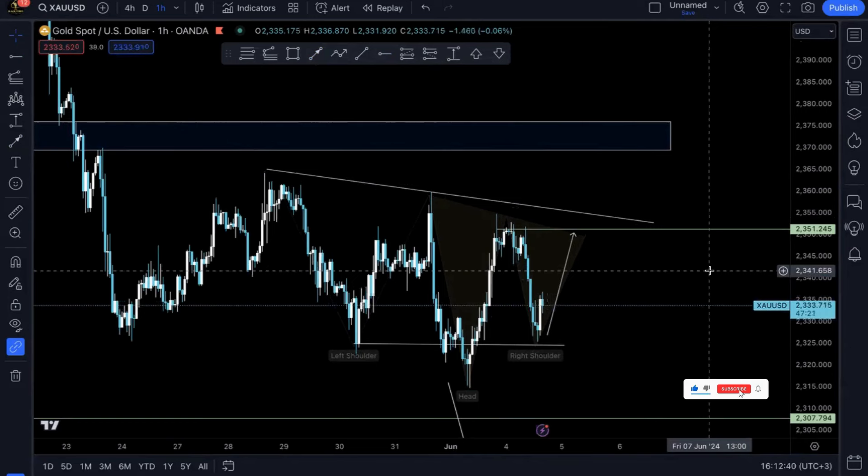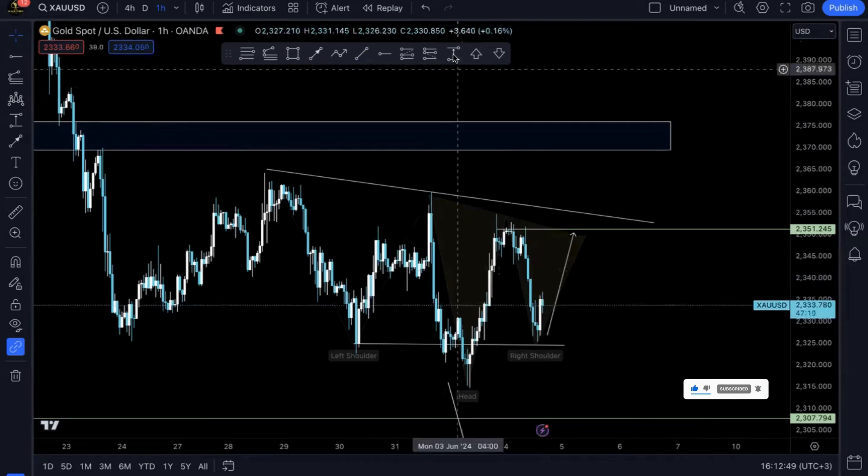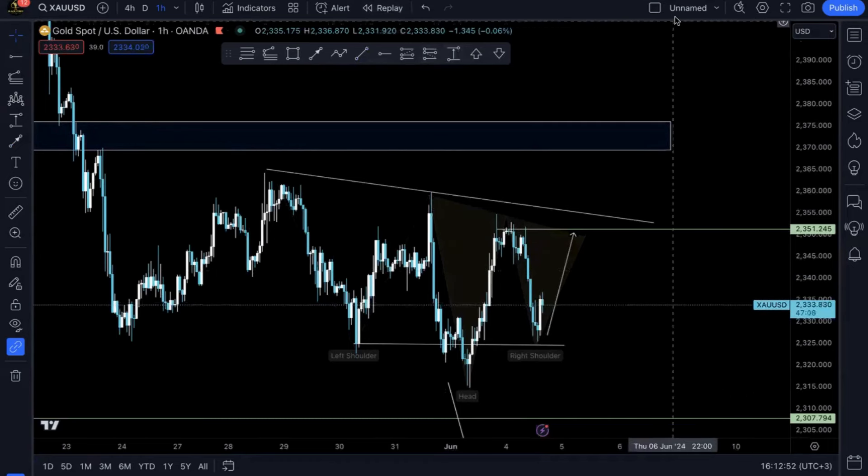Let's see how prices play out — hopefully we'll get another trade before the day ends. If not, we already got one, so that's fine. With that being said, I hope you have a great trading day. New York session is just starting — hope we make something out of it. Till next time, appreciate you all, take it easy, peace.